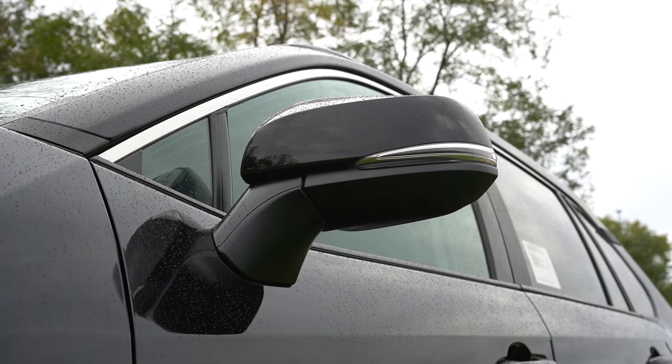Wheel setup differs by trim: 17-inch steel wheels with covers on the LE; 17-inch gray metallics on the XLE; 19-inch chrome alloys on the XLE Premium and Limited; 19-inch matte gray alloys on the Adventure; and 18-inch matte black TRD flow-formed alloys on the TRD Off-Road. It looks great from the side profile.